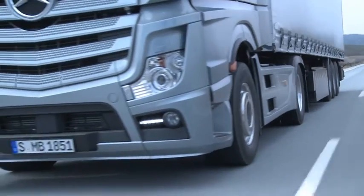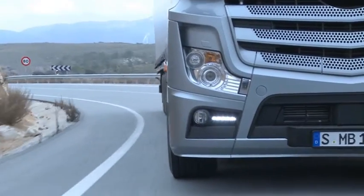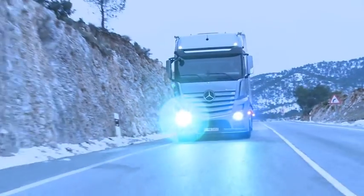The LED daytime driving lights provide for added safety. They go on automatically when the engine is started up, and they are deactivated automatically when dipped beam is switched on.